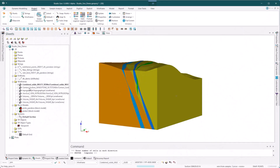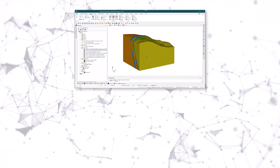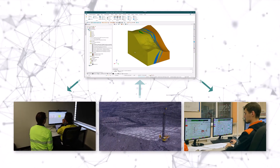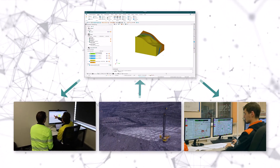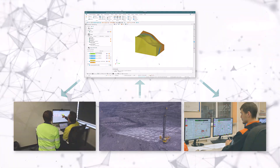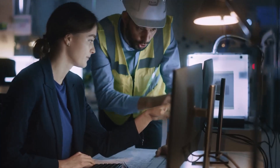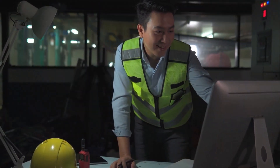StudioGeo automatically updates models with the latest data, saving geologists valuable time and ensuring engineers always work with the most accurate information. By eliminating the need for manual file transfers and notifications, teams can seamlessly collaborate on the latest version of the data, reducing delays and accelerating ore extraction.